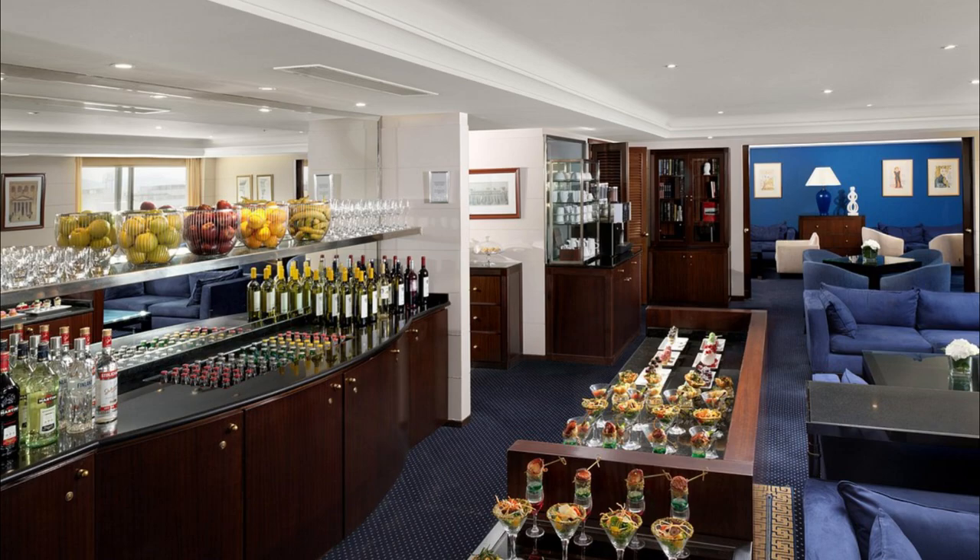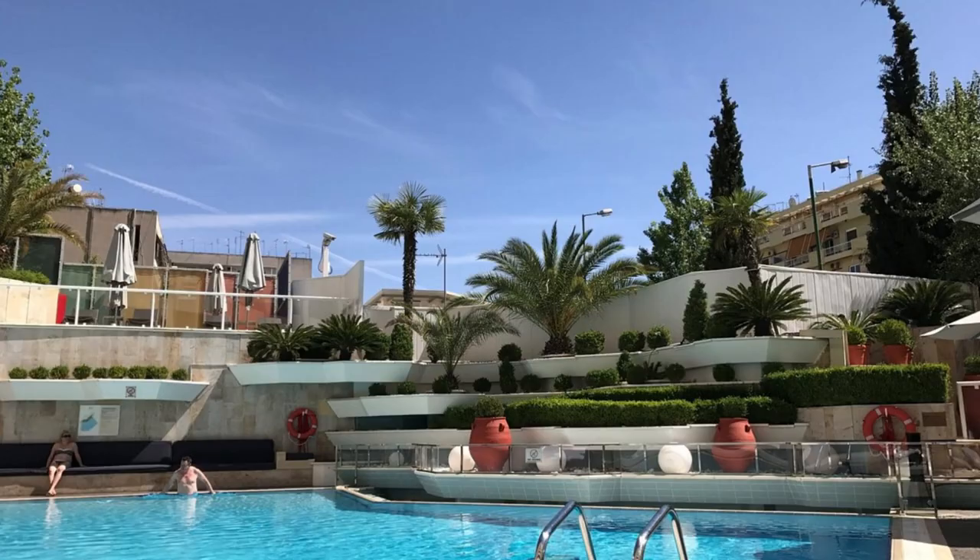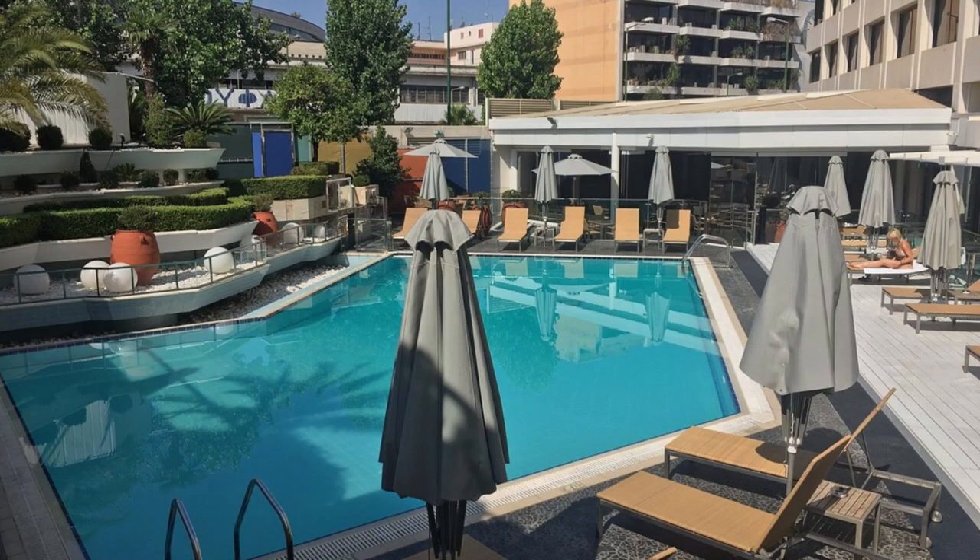With flat screen TVs, mini bars, and air conditioning in the rooms, you'll be able to relax and enjoy your stay. You can also connect to the internet with free Wi-Fi. The hotel also offers concierge, room service, and a rooftop terrace.